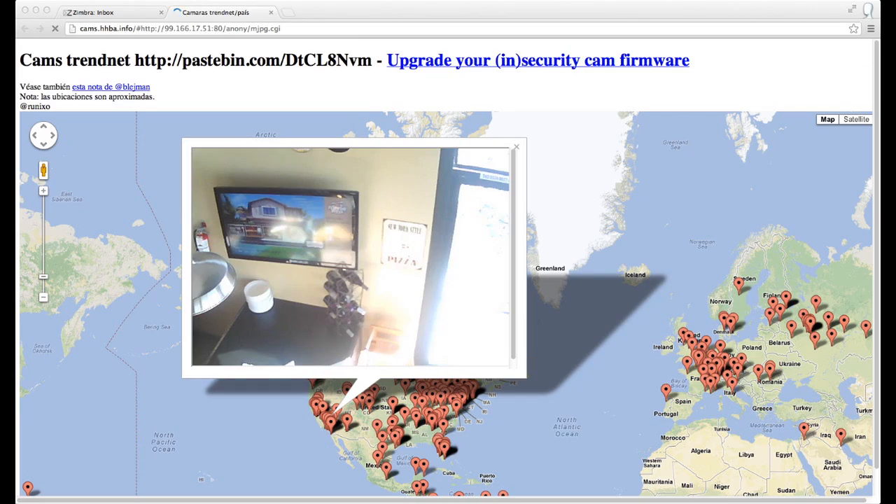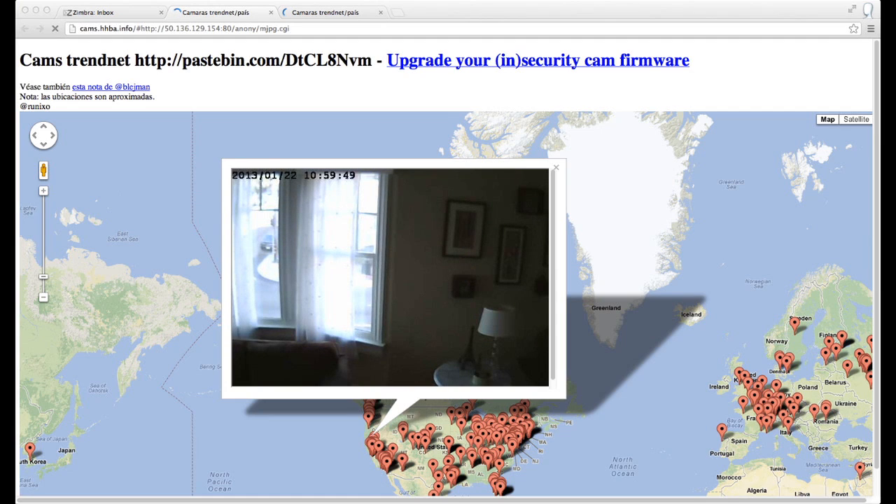While most of the feeds are of empty restaurants, some still show a clear view of someone's home, which, thanks to specific GPS data in Google Maps, has the potential to open the door to more serious incidents.